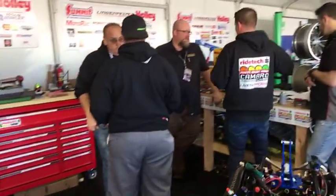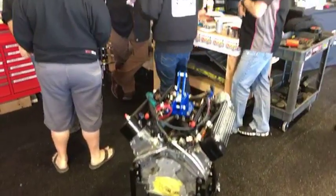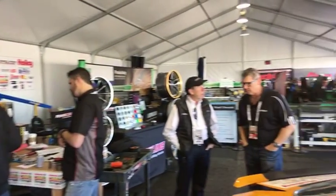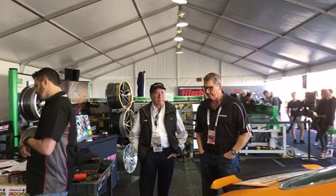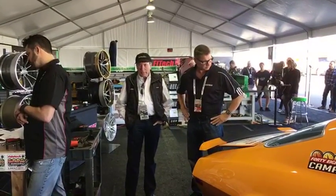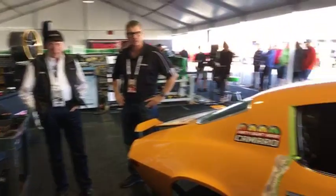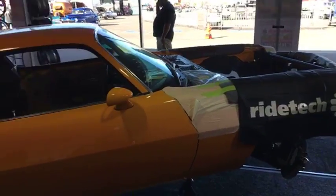Alright everybody, we're here with Mark Rapson and Ken Lingenfelter to discuss the Lingenfelter Performance Engineering LS3 that makes 579 horsepower, which will be installed in the new 48-hour Camaro.